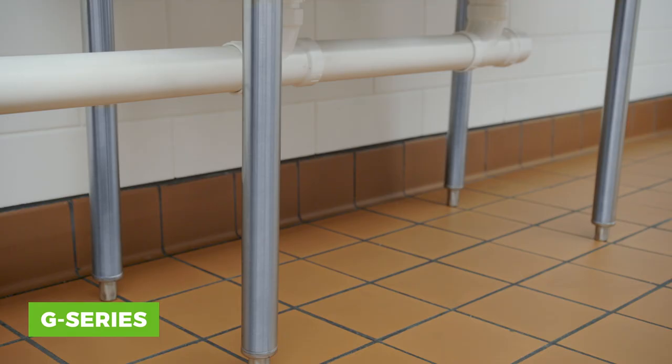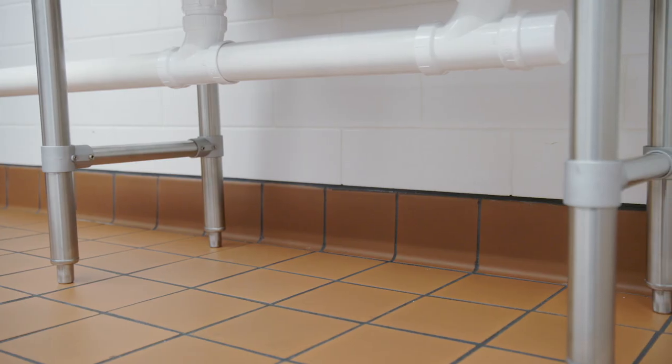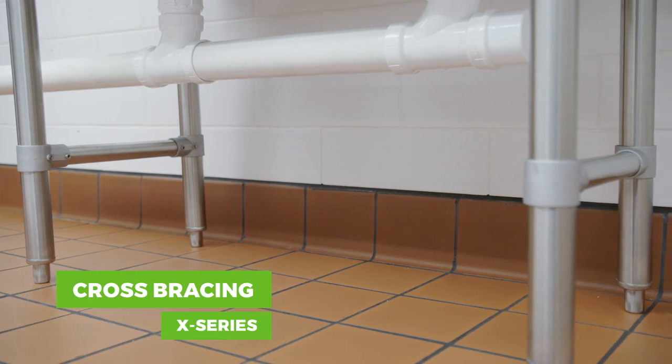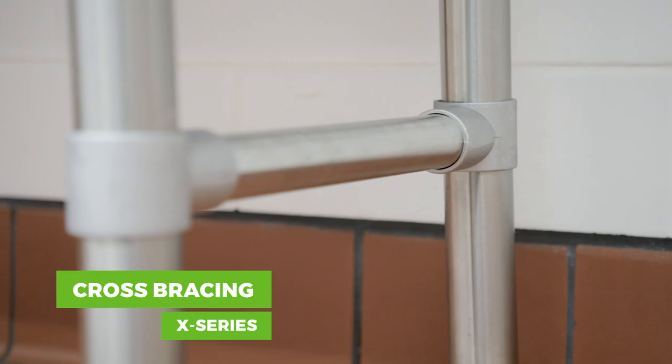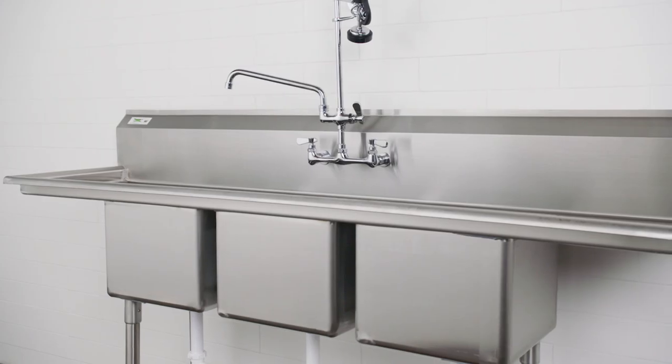The G-Series comes with galvanized steel legs and adjustable bullet feet. Or you can upgrade to the X-Series, which features the added benefits of stainless steel legs and durable cross bracing for added stability.